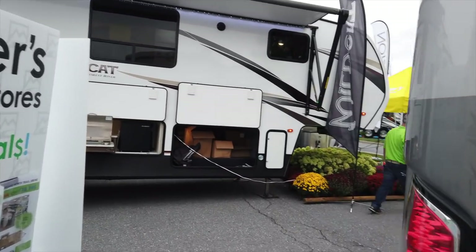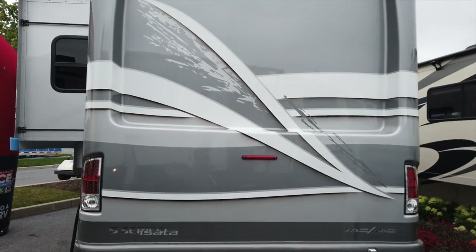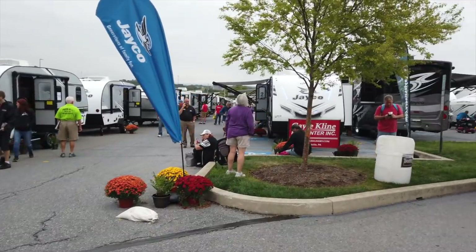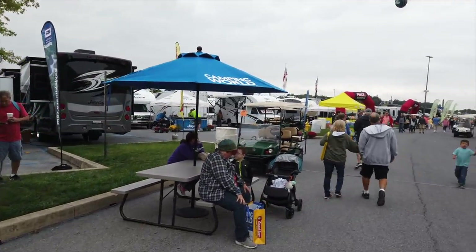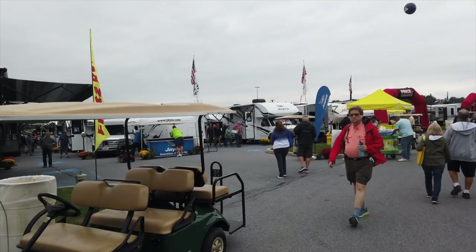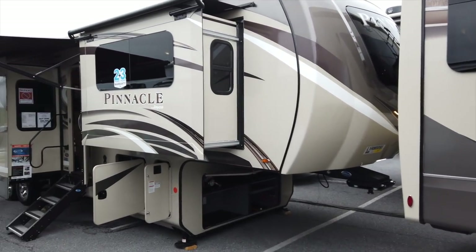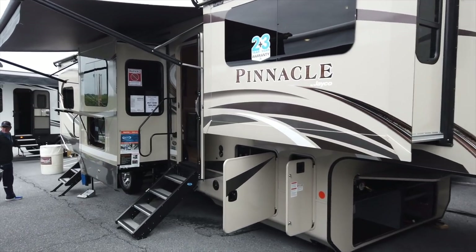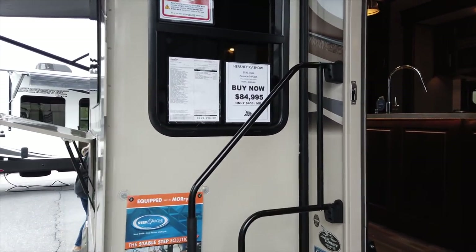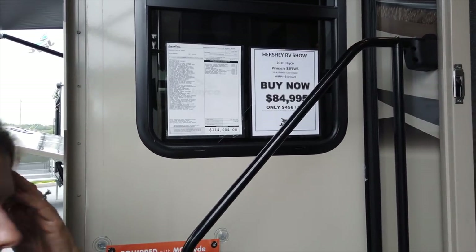Again, it's Dynamax by Forest River on the Ram 5500 chassis with one big super slide. Now here we have the 2020 Jayco Pinnacle — this is Jayco's top-rated, top-of-the-line fifth wheel. This is the Pinnacle 38 FLWS, priced at $84,995.